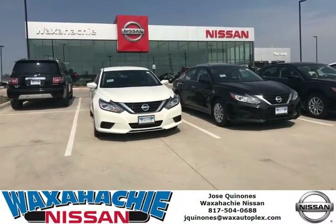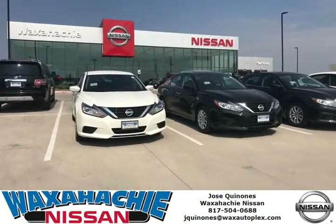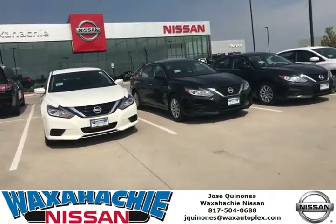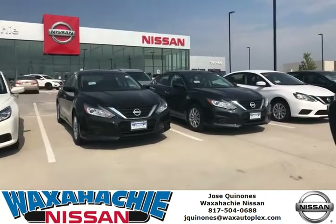Hey, how you doing Nissan fans? This is Jose Quiñones from Waxahachie Nissan. I want to invite you today, Saturday, and every single day to swing by and come test drive one of our beautiful 2018 Altimas.